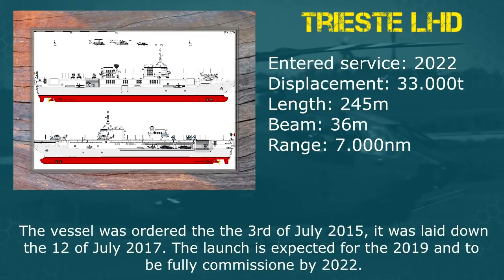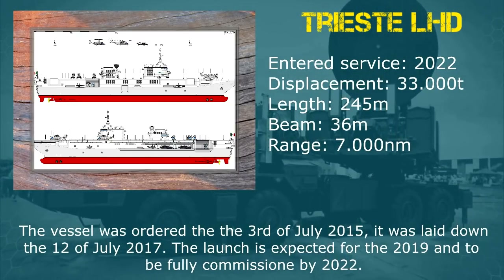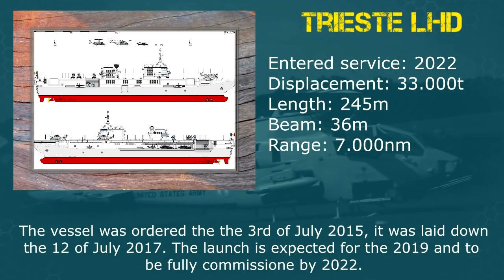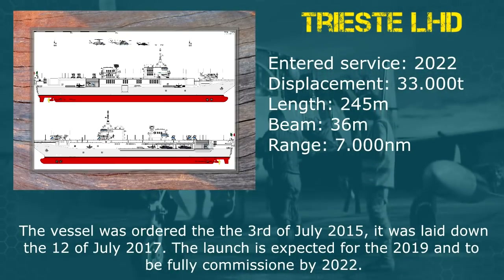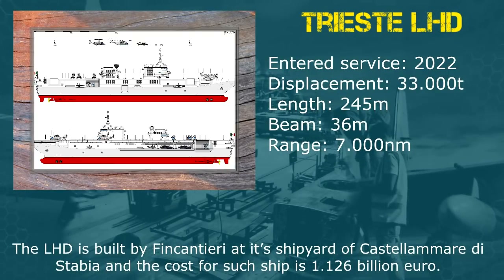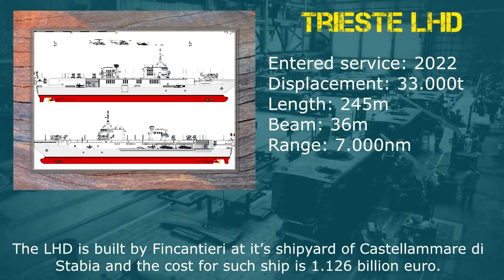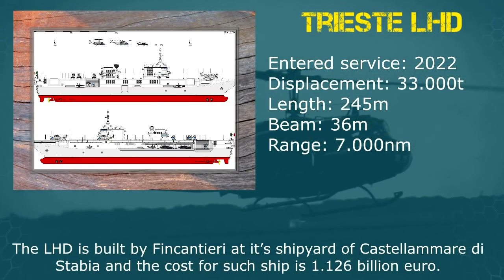The vessel was ordered the 3rd of July 2015, it was laid down the 12th of July 2017, the launch is expected for 2019 and to be fully commissioned by 2022. The LHD is built by Fincantieri at its shipyard of Castellammare di Stabia and the cost for such a ship is 1.126 billion euro.